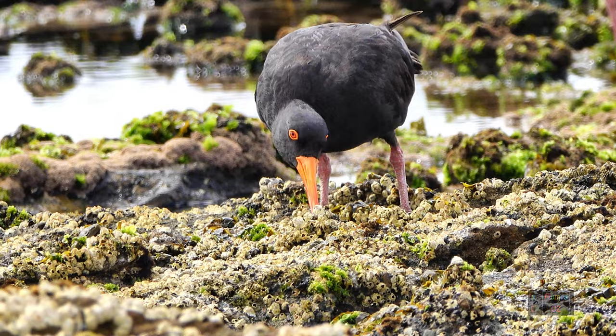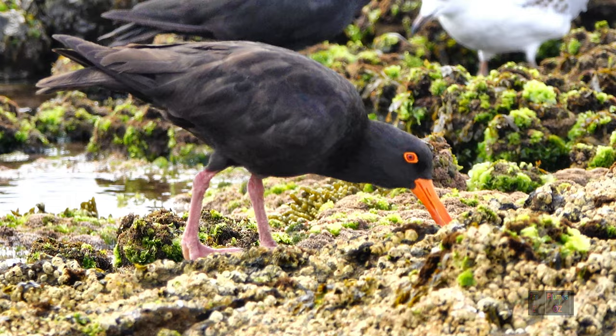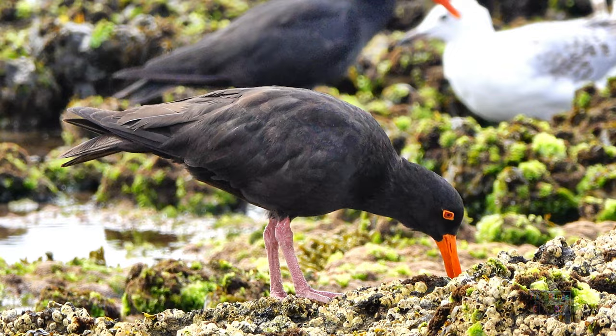Shellfish are again on the menu. See the jackhammer-type action to get that limpet off the rock. Notice the tip of the bill is more chisel in its shape than that of the pied oyster catcher — more suited for chiseling the shellfish off the rocks.